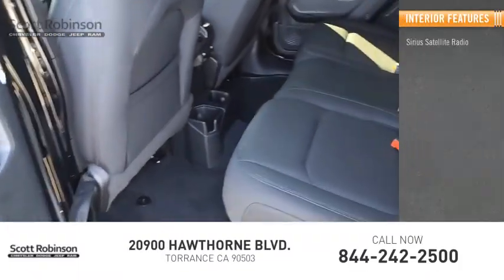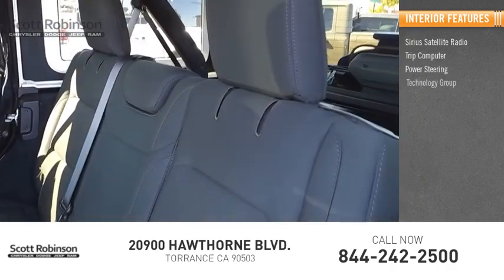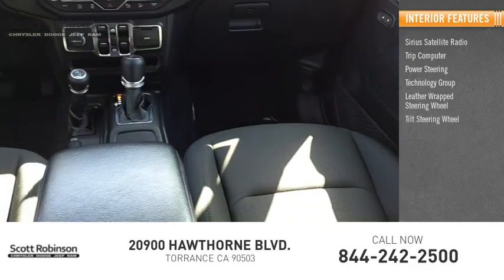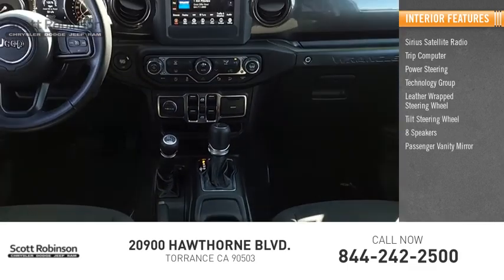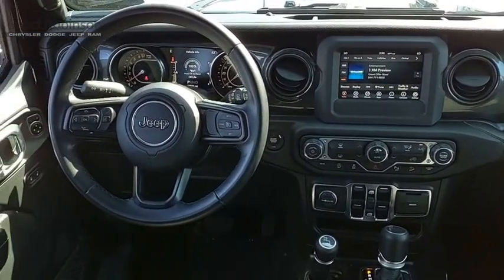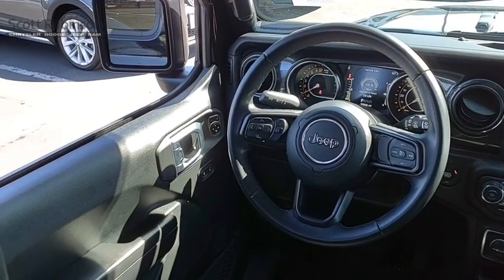Inside you'll find Sirius satellite radio, trip computer, power steering, technology group, leather-wrapped steering wheel, tilt steering wheel, eight speakers, passenger vanity mirror, driver vanity mirror, and security alarm. Searching for a dependable vehicle that looks great too? You've found it, so stop in today.